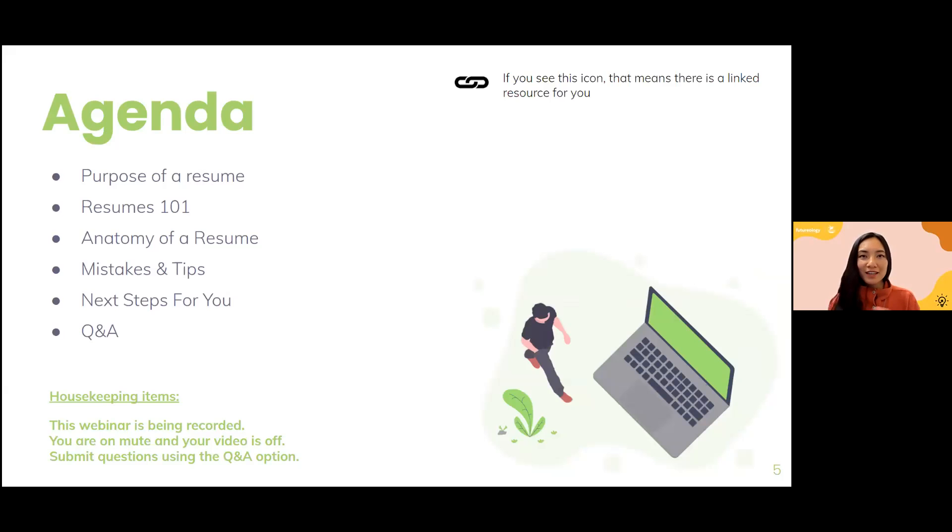Here is the plan for this evening. We are going to be discussing the purpose of a resume — why you even have one and what it is. We'll go into resume 101, the structure, and the anatomy of a resume. We'll talk about common mistakes and tips to avoid them. Then we'll finish off with next steps — what you can do after tonight to begin creating or revising your resume. We'll also stay for questions at the end.